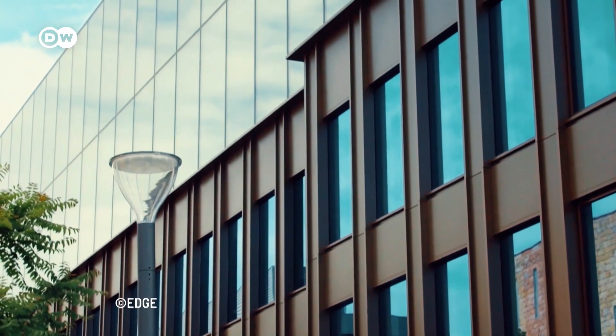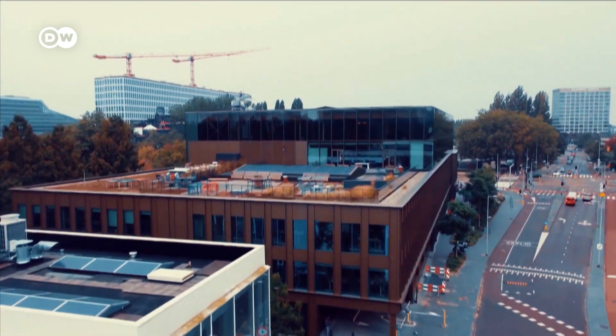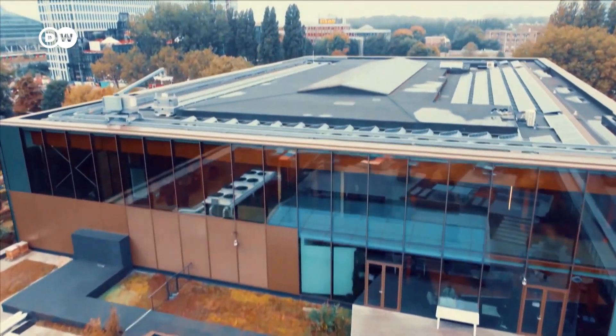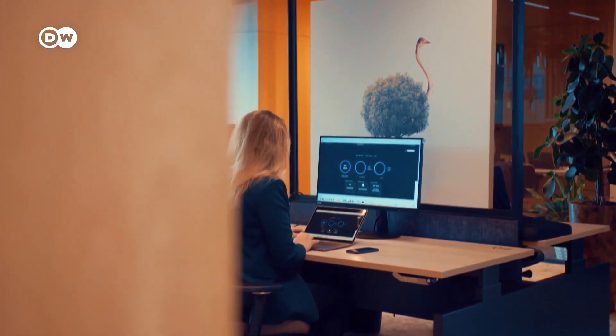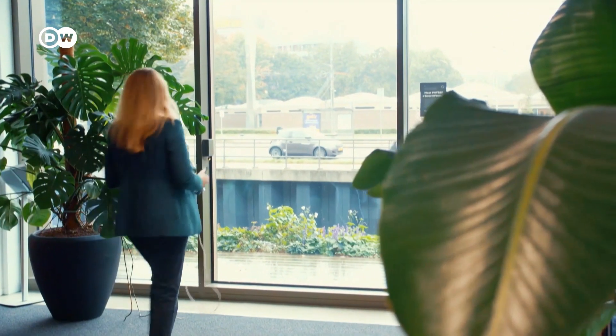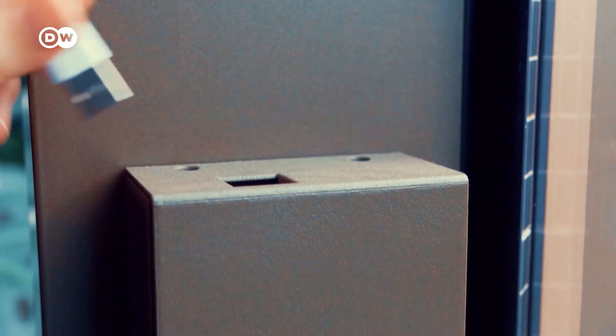This is not a typical building. This is one of the most sustainable buildings in the world, the Edge Olympic in the Dutch capital Amsterdam. With smart technologies, it's reducing its energy consumption. This window by Dutch start-up Visee even produces energy itself.